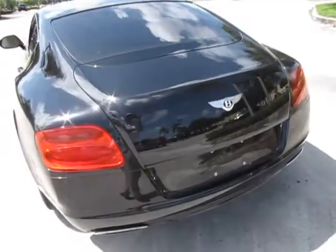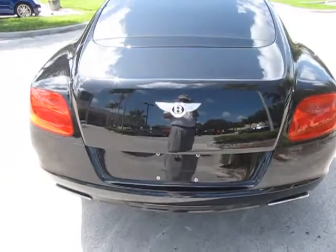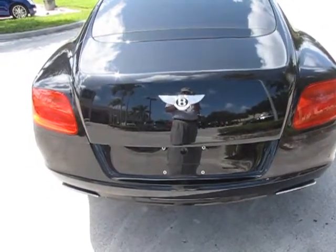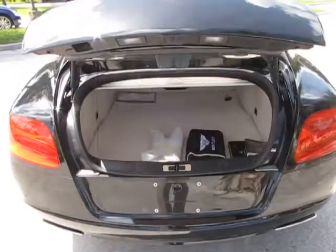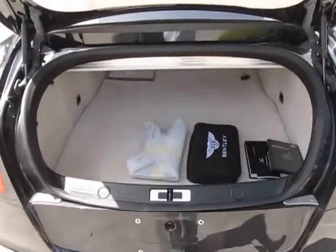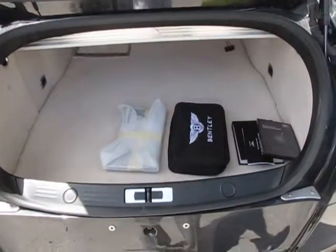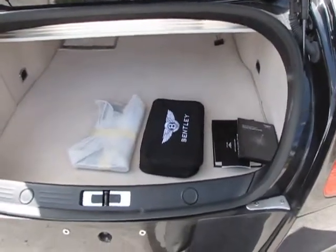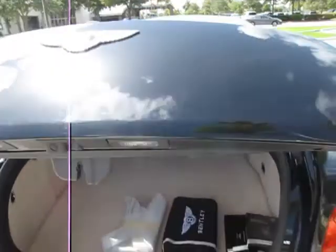Now let's take a quick look at the trunk, which is very easy to open — it's all electronic. You can open it with the key. Now you can see the trunk is finished beautifully, like the inside, in linen color. Those just happen to be the books and front plate frame if you should need them. It's very easy to close the trunk — just reach up here, press the button, and away she goes.